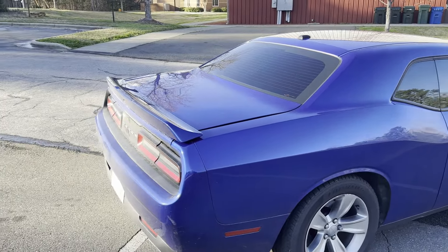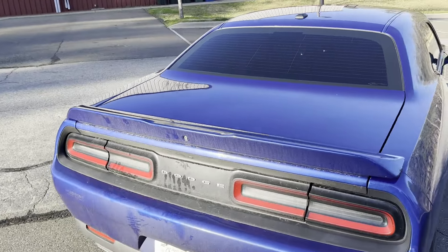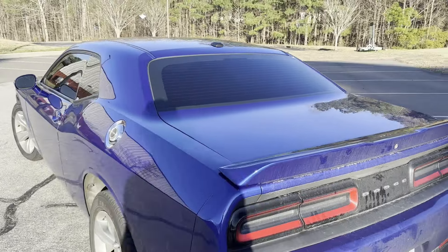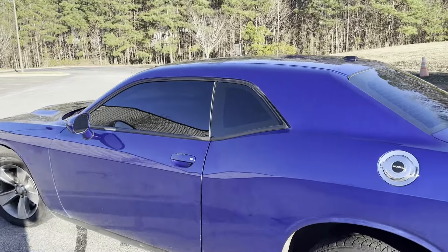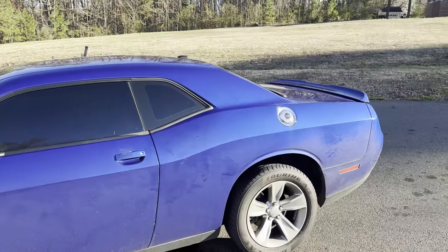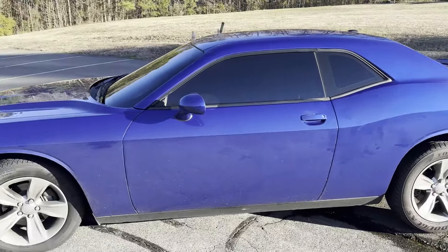My first time buying a Dodge product. She's kind of dirty but even though she is nice as hell — really, really nice. I love the car, I love the body work, I love the look of it. She's blue. I got a lot of plans for this car. First off I want to change out the rims, going to do like 20-inch rims. But these tires are huge — like I couldn't believe how big these tires are.